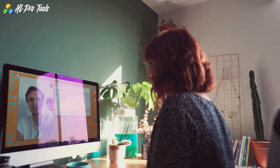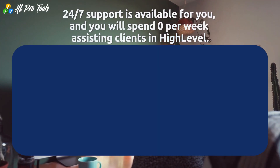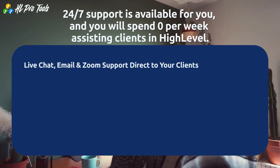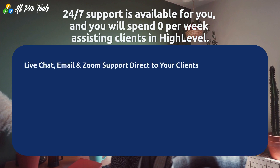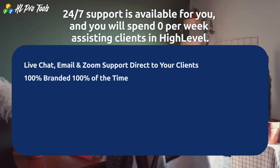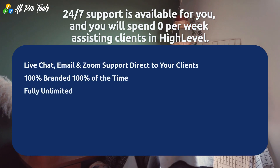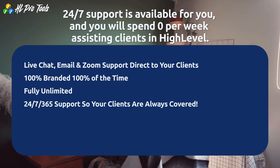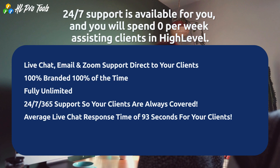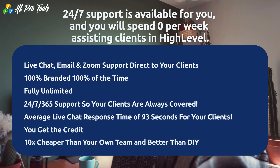24/7 support is available and you will spend zero hours per week assisting clients in High Level. Live chat, email, and Zoom support goes direct to your clients — 100% branded, 100% of the time — fully unlimited, 24/7, 365 days a year, so your clients are always covered. Average live chat response time is 93 seconds, you get the credit, and it's 10x cheaper than your own team and better than DIY.